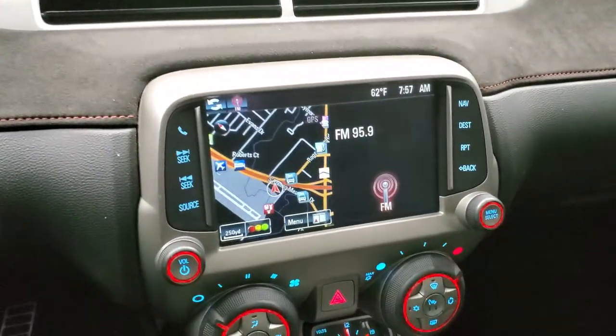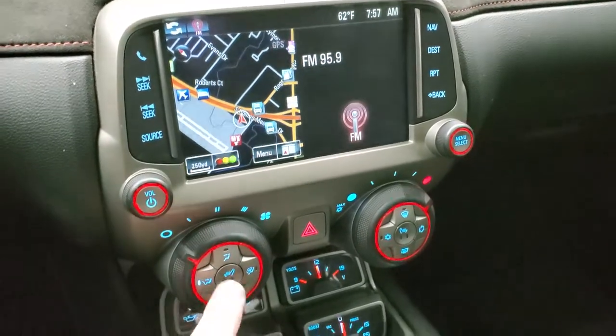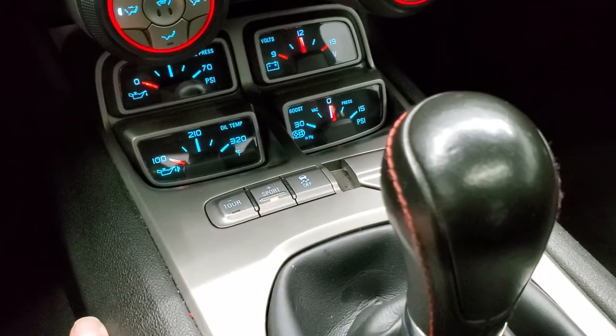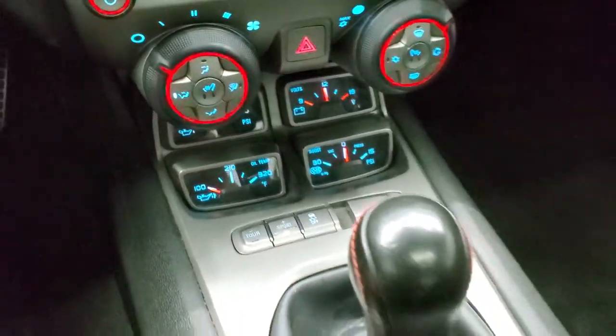This one comes with the Chevy MyLink system with the factory navigation system as well as AM, FM, and Sirius XM radio capabilities. You do get heated seats and climate control buttons. Down here you get your oil temp, oil pressure, volts, and boost gauges. Tour and sport mode with magnetic ride control and stability control.